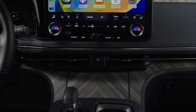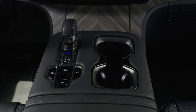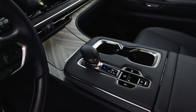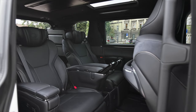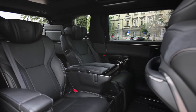Seating comfort is the defining quality of the LM. The engineering pays meticulous attention to detail, ensuring passengers enjoy a perfectly smooth, quiet, and composed ride. The twin-power adjustable seats in the four-seat model are inspired by first-class airline cabins, offering support and comfort that redefine the travel experience. The seats feature a wide range of adjustments, heating, ventilation, and even air pocket lumbar support.